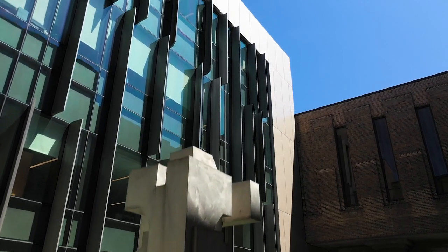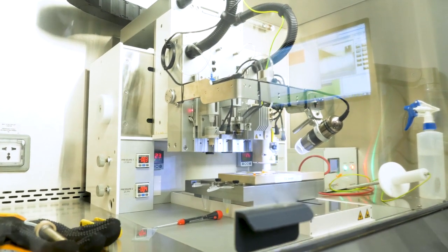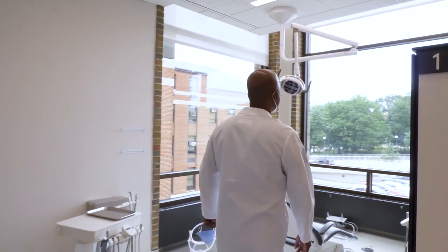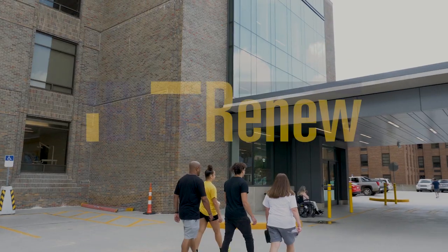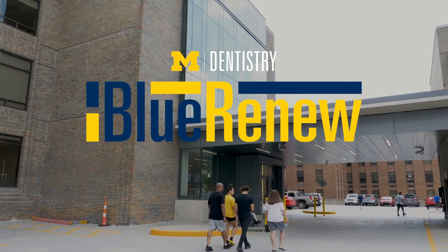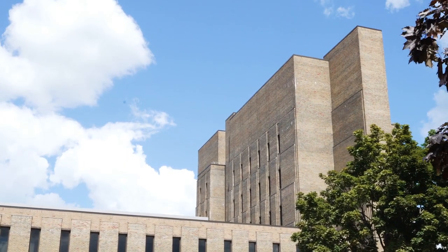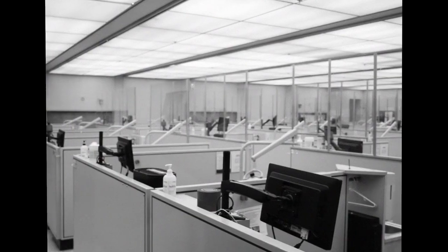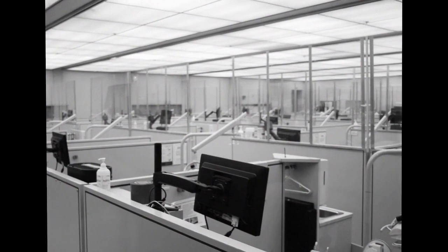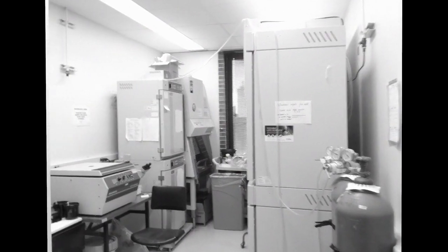It just gives you an upbeat feeling being able to be within laboratories that are state-of-the-art — it's a great pleasure. It's changed almost everything; it's actually easier to speak about what has not changed. We have the good fortune of being a top-tier dental school, but our facilities, which were truly state-of-the-art when they were built in the late 60s and early 70s, had been aging. The clinics really didn't accommodate the teaching of modern dentistry.